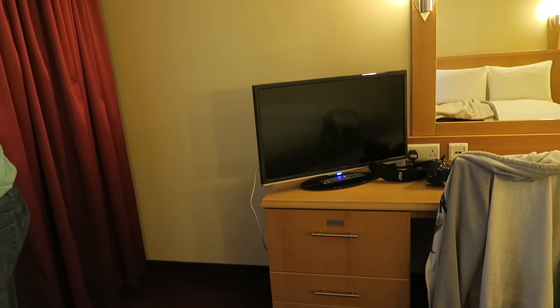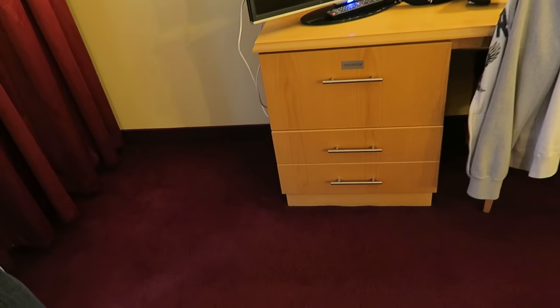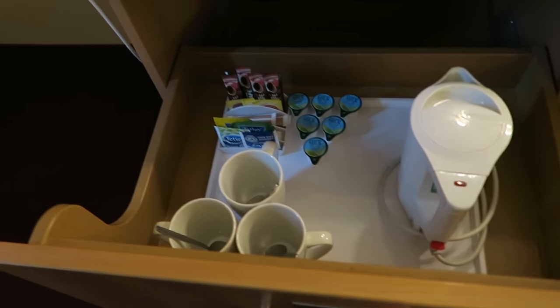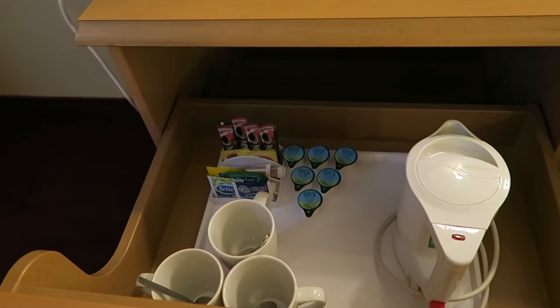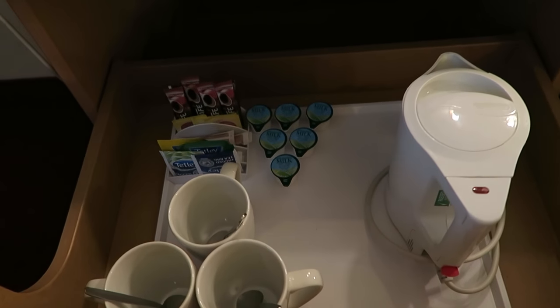It's cold here today. Here is the television and the mirror, and you get lots of drawers. The tea and coffee are tucked away in a drawer. That is probably the smallest kettle we've seen. There are plenty of plugs over here — they have four.